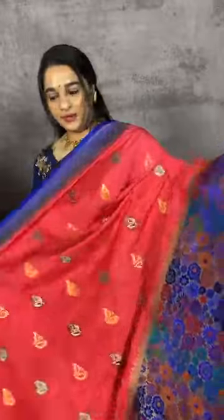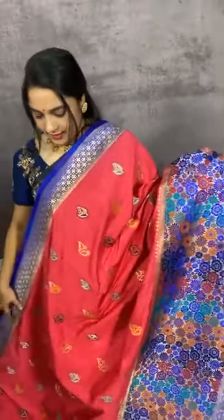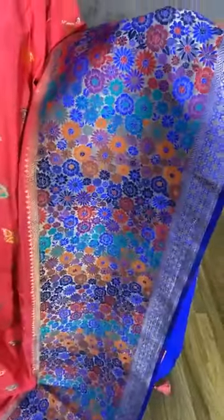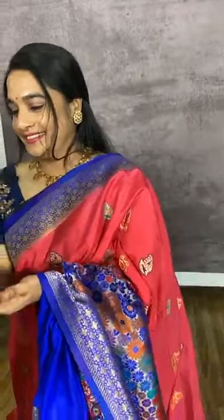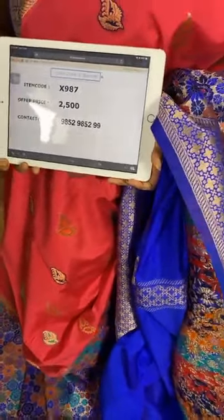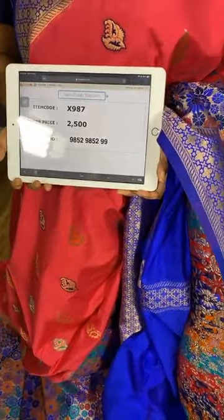One more beautiful combination in peach and blue. The body comes with very lovely leaf booties. The border is in contrast with floral jhal. We have a contrast plain blouse with border. Item code X987, cost 2500 rupees. WhatsApp 9852985299. Free shipping and cash on delivery available all over India.